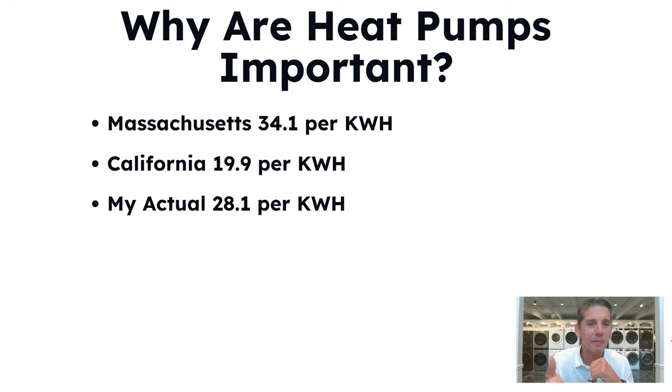Why is that important? Massachusetts has some of the highest electric rates at $0.34 per kilowatt hour; California is $0.199. My energy rate was $0.281 per kilowatt hour, and I had an electric bill of $550 for about 200 kilowatt hours, ending up at 28.1 cents after distribution.